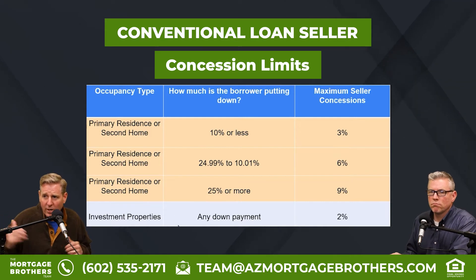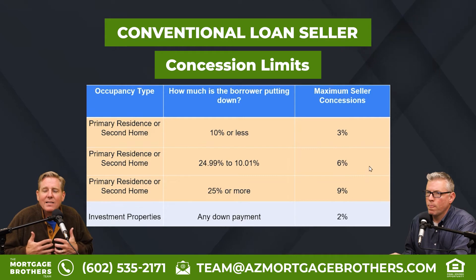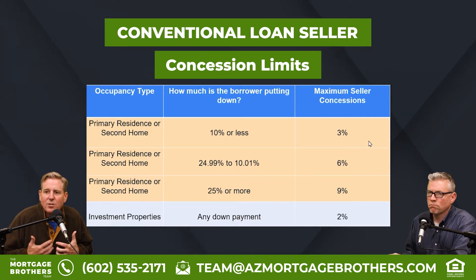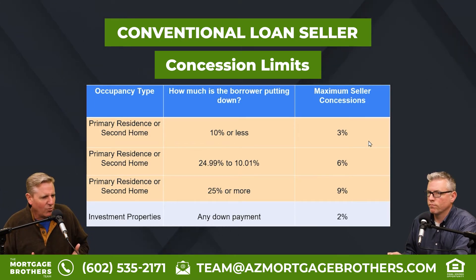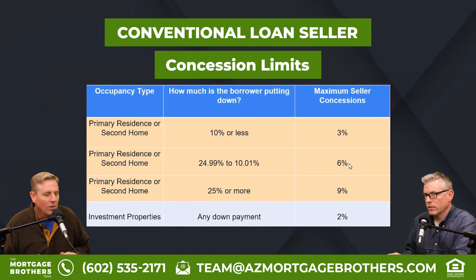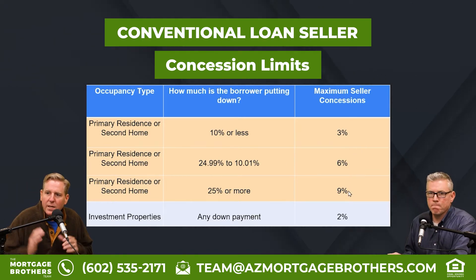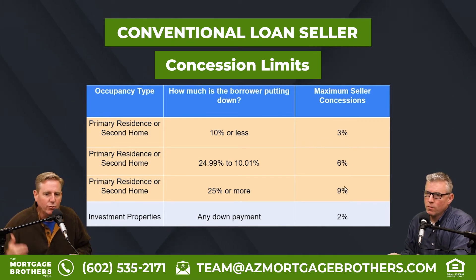Why do these percentages change? It's to protect against funny business. If you're having trouble coming up with your down payment and a seller were to give you 9% towards closing costs, that's a lot of money. The more skin you have in the game, the more the banks will allow the seller to give you.